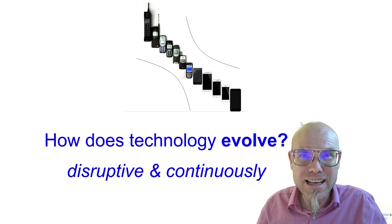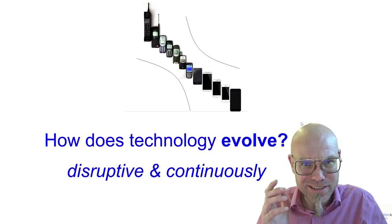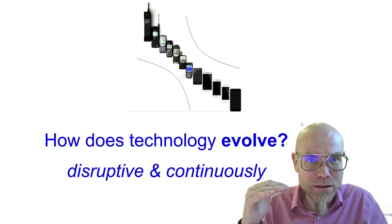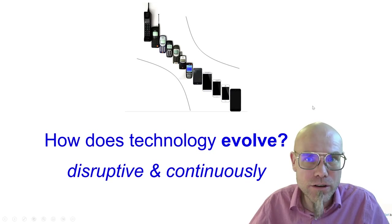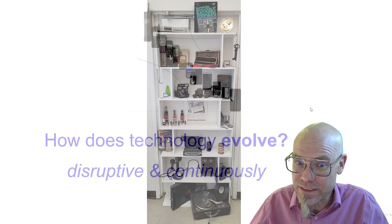Let's have a closer look at how technology actually evolves. There is a method to this accelerating madness and we can actually find some contours of this evolution, which are important to understand in order to make predictions of what will happen and when things will happen.